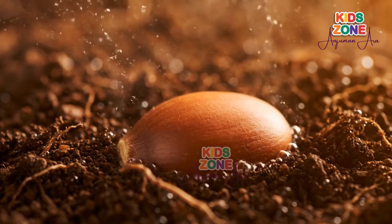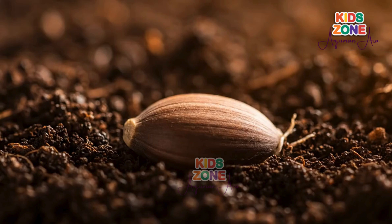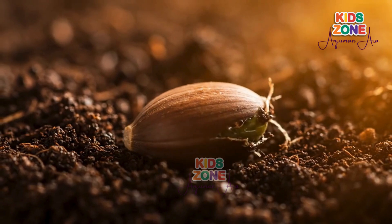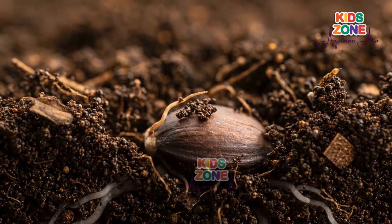Every plant starts with a little seed. The seed looks quiet and still, but inside it holds the secret of life. When the seed gets water, air, and warmth from the sun, something amazing begins to happen.